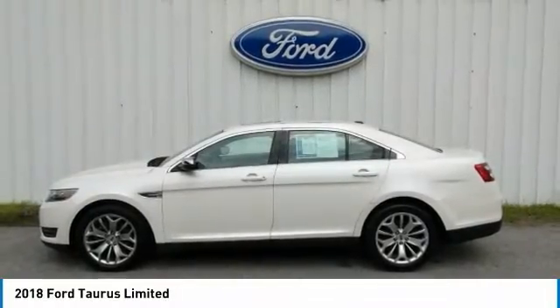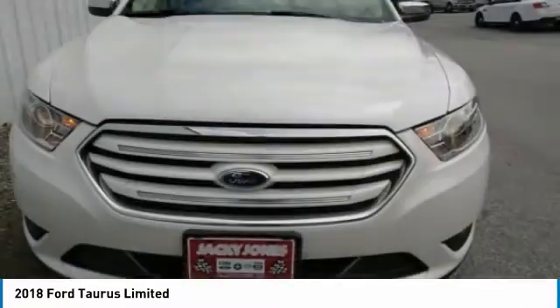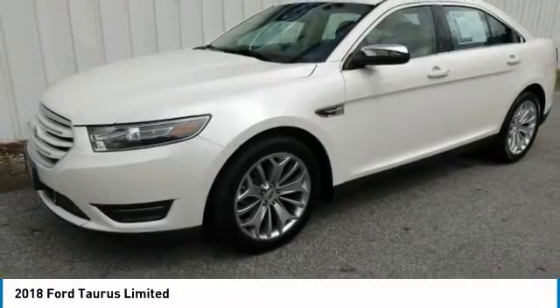Come test drive the 2018 Taurus. This is it. Crafted by an obsessive engineering and design team, the Taurus was created to compete with some of the world's best.